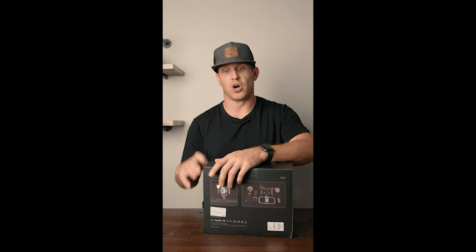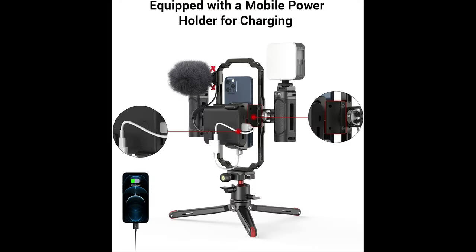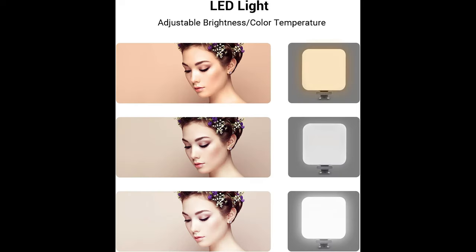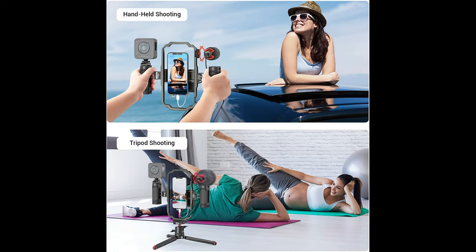The phone cage is compatible with most phones with a width range from 62 to 86 millimeters. The video LED light is a lightweight, portable, and stylish mini LED light with zero to 100% brightness control, CRI 95, and color temperature from 2700K to 6500K. It features a built-in 2200 milliamp-hour lithium-ion battery charged via USB-C, with 105 minutes of operating time at maximum brightness.